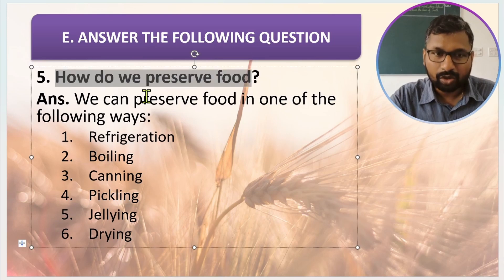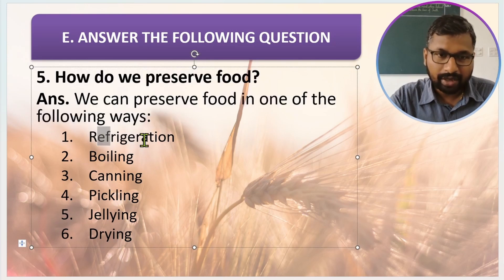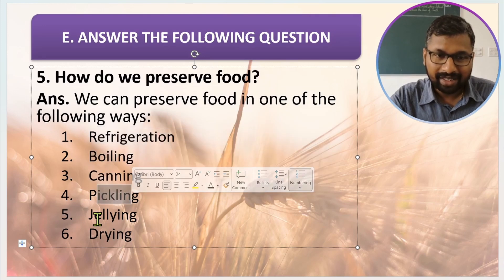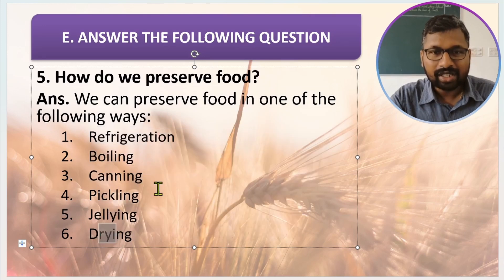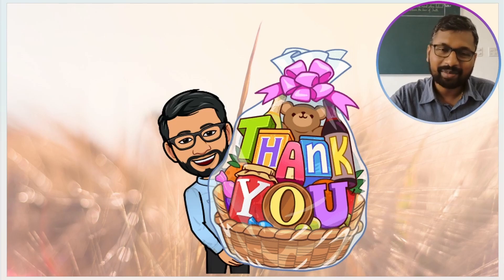Last question: how do we preserve food? We can preserve food in one of the following ways: refrigeration, boiling, canning, pickling, jelling, and drying. These are the various ways of preserving food. Students, if you have any questions, feel free to ask — you can put your questions in the comment box. Thank you for attending this session. See you next time with a new topic. Take care, bye bye.